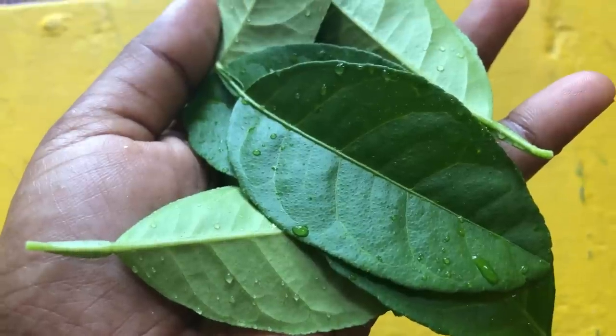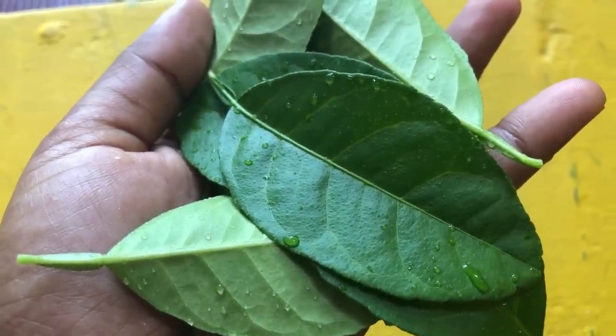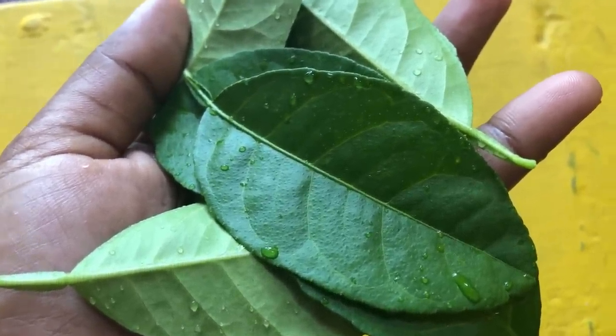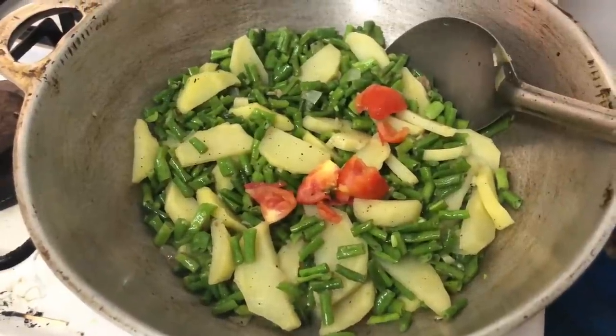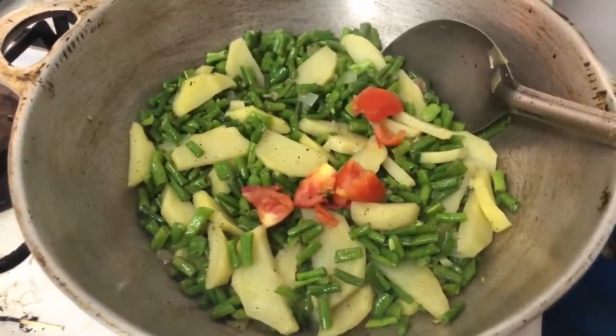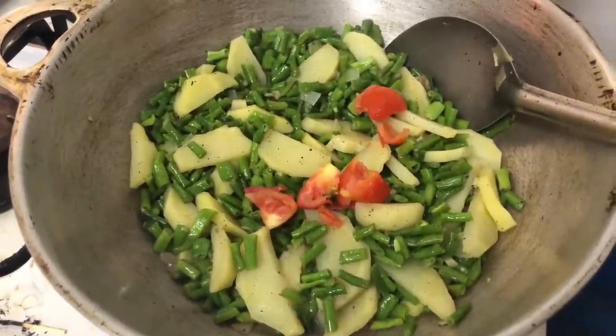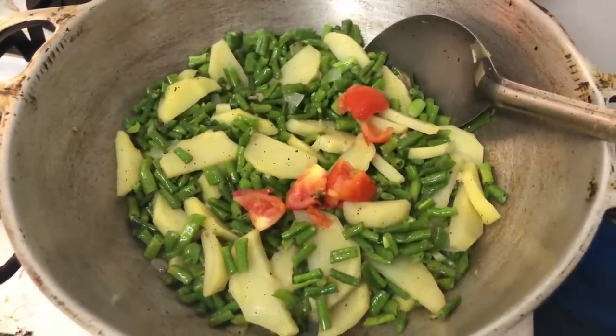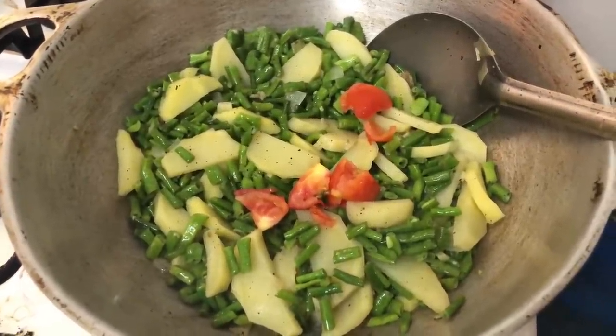A nice warm cup of tea with milk and brown sugar from DDL Guyana. Today we're making a nice Diana Bora potato, some tomatoes, and some fried chicken. This is organic Bora, so I can't wait to dig in today with some nice pepper sauce or hot sauce.